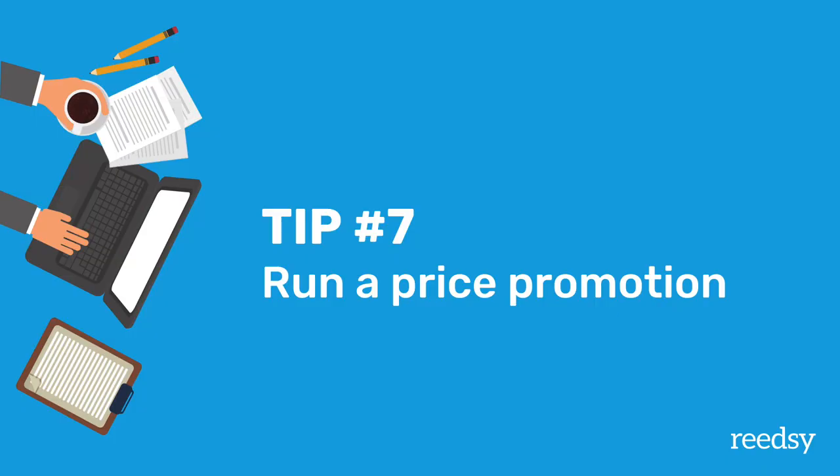You can also boost sales with a price promotion. The idea is that you discount your book and then promote it while it's discounted in order to get a boost of sales. We have an entire video on price promotions so I won't go into all the details here.